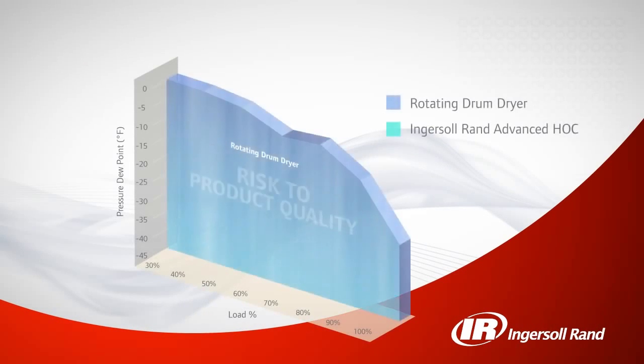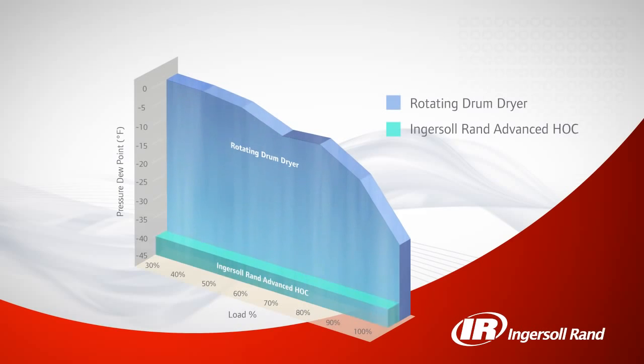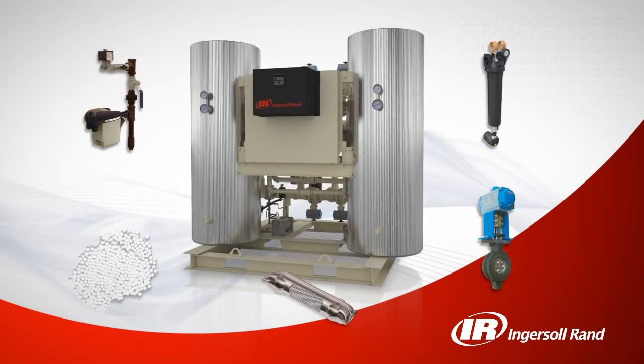Typical heat of compression dryers have fluctuating dew points based on changes in air demand, creating moisture risk in your system and potential damage to equipment or products. Not so with the Ingersoll Rand advanced heat of compression dryer, which delivers a constant negative 40 degrees Fahrenheit pressure dew point regardless of changes in air demand.